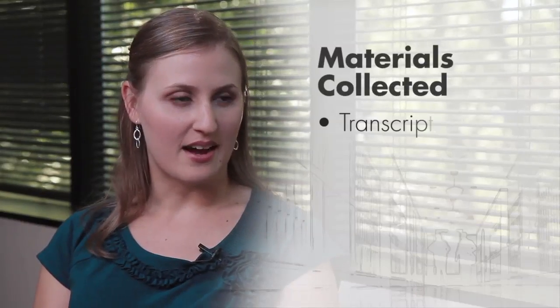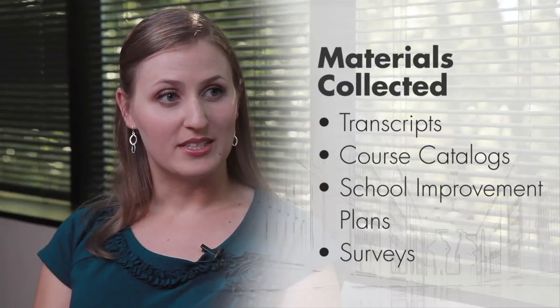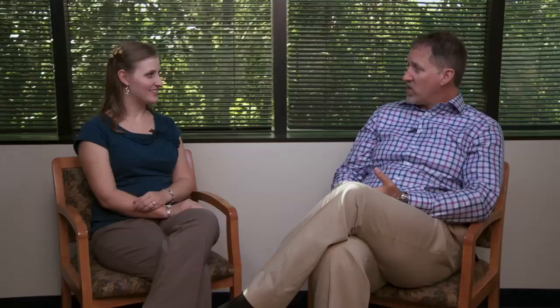What are some other kinds of things we might collect as part of a needs assessment? We might be looking for surveys from students, staff, and parents in some cases. For high schools, we'll be collecting transcripts for their graduates, as well as course catalogs.